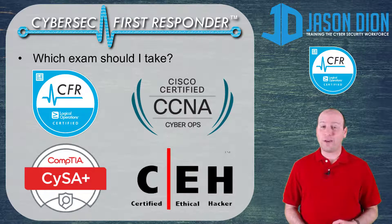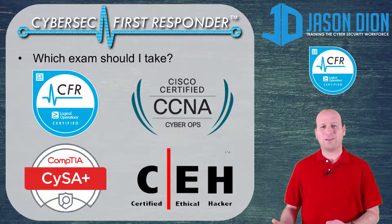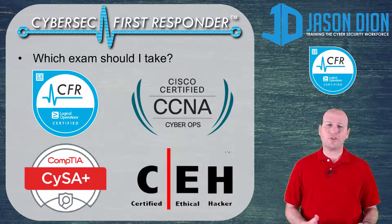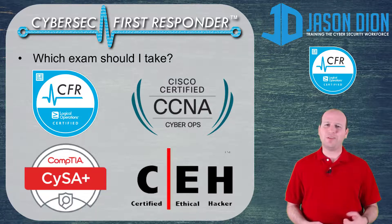The CFR was more about defense — what do you do when somebody's hacked your network? How do you do the log analysis, the searching of logs and packets? Whereas CEH is more focused on the attack side of things. CYSA from CompTIA is also focused on defense, but it doesn't go nearly as in-depth on packet analysis, regular expressions, or log analysis. Those topics are touched on in CYSA, but you only had to know about them, not really how to do them, whereas the CFR really pushed you further in that regard.